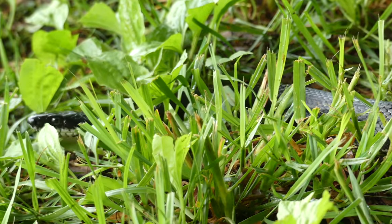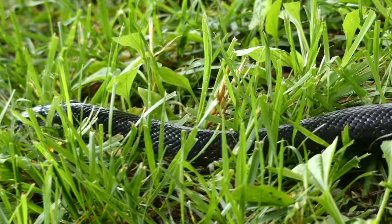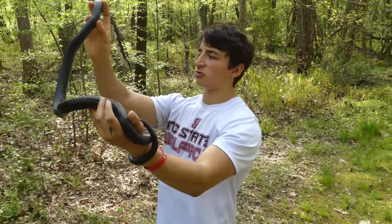They can live up to around 20 years in the wild. The average size for an adult, I believe, is four to six feet, and she's definitely pushing the upper limits of that — maybe around five or six. They really are absolutely gorgeous snakes.